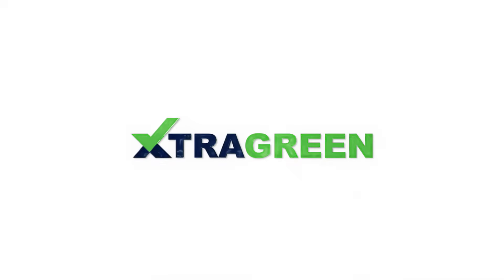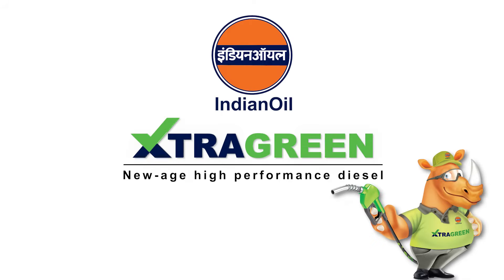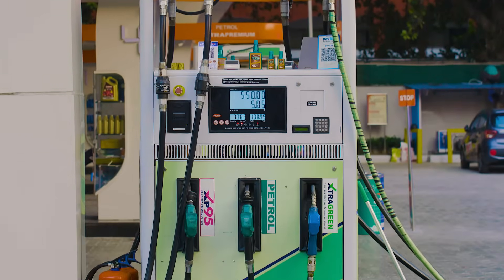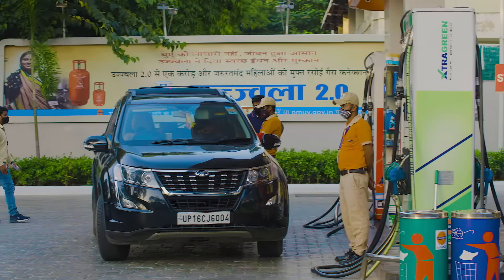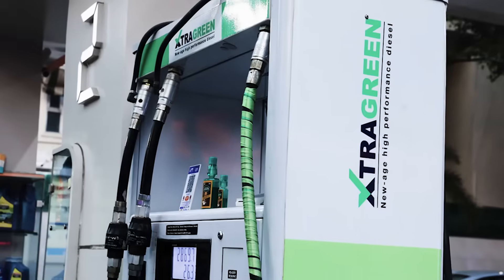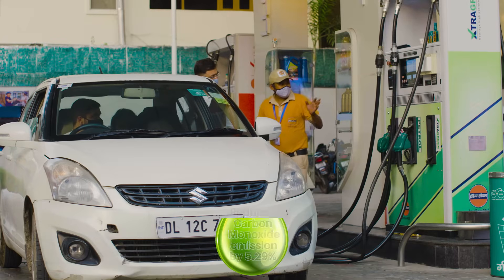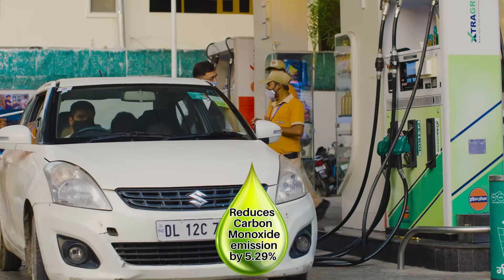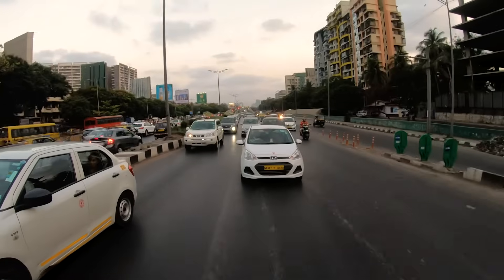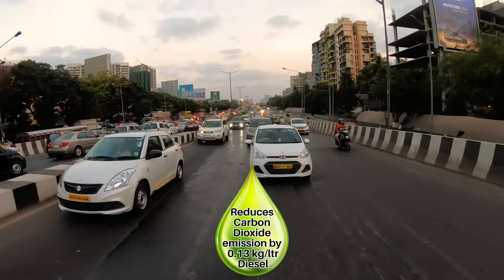Introducing Extra Green — New Age High Performance Diesel from Indian Oil. Indian Oil Extra Green is a new age diesel that offers high performance with increased fuel economy of 5-6%. This indigenously developed diesel is non-polluting with reduced emissions of carbon monoxide by 5.29%, nitrogen oxides by 4.99%, and carbon dioxide by 0.13 kilo per litre of diesel.